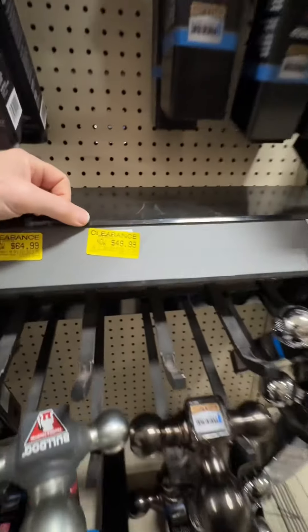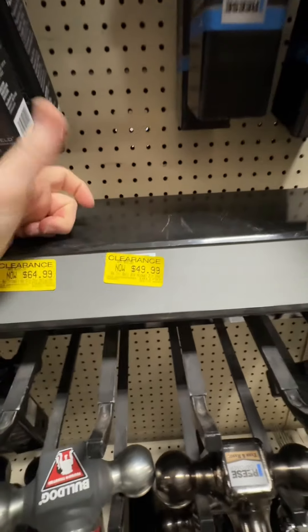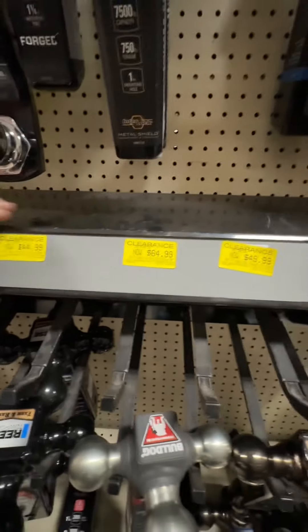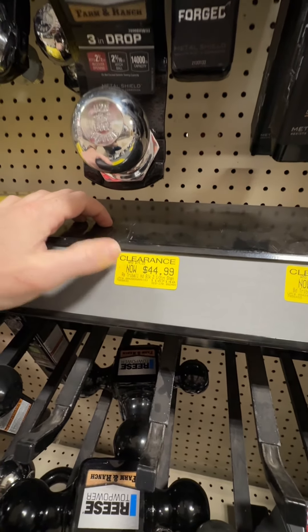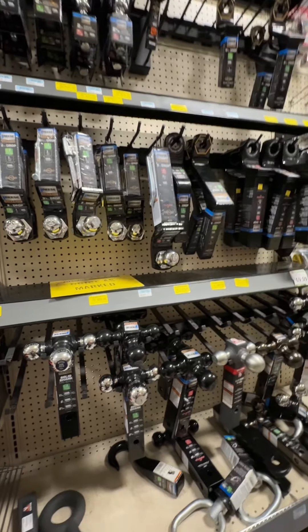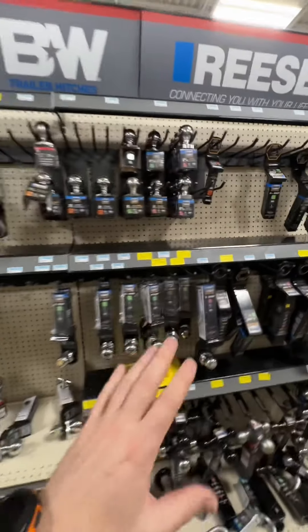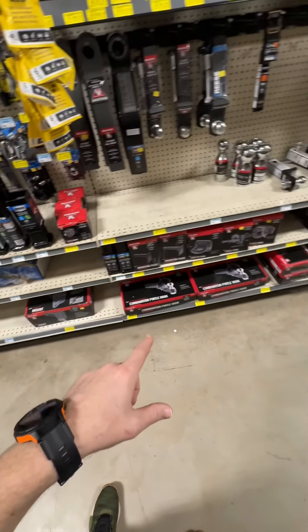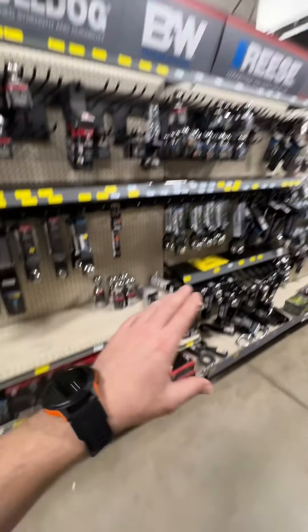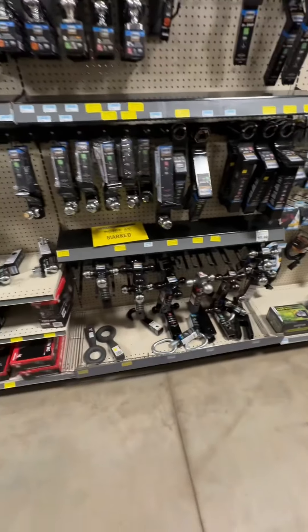On the tri-ball hitches: the black nickel 2-inch shank was $89.99, dropped to $49.99; another was $109, now $64.99. All the tri-balls are on clearance. The 2.5-inch shank — that's my size — is $44.99 down from $74.99. We're talking $40 to $50 drops on hitches in different shank sizes. Definitely come check out the hitch and ball section — great deals, yellow tags everywhere, anywhere from 40 to 60% off.